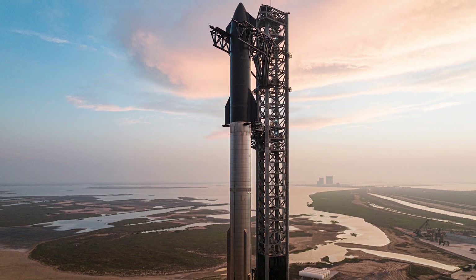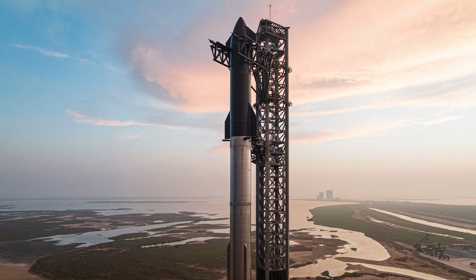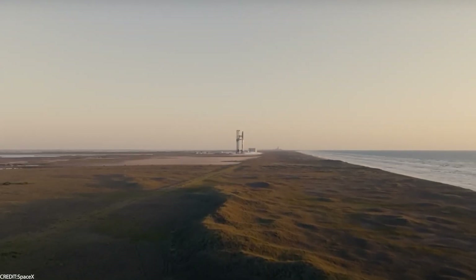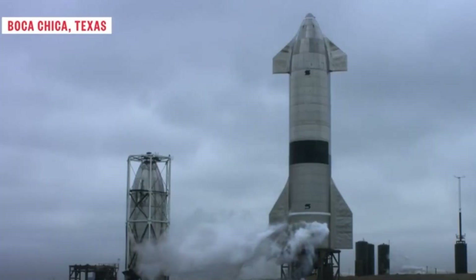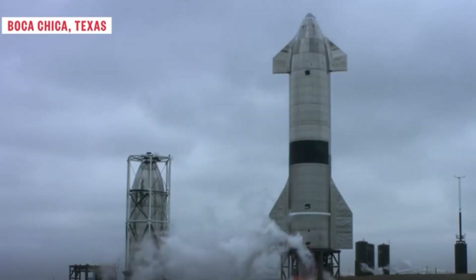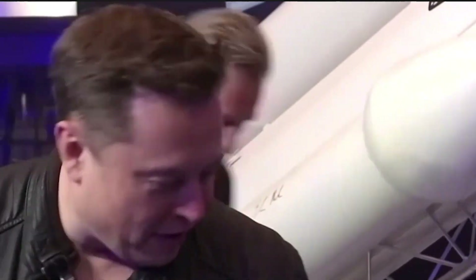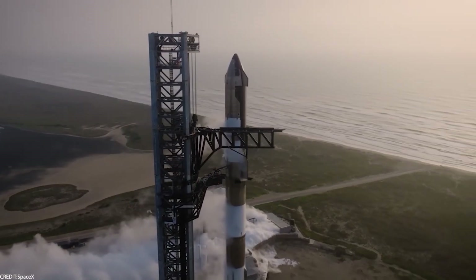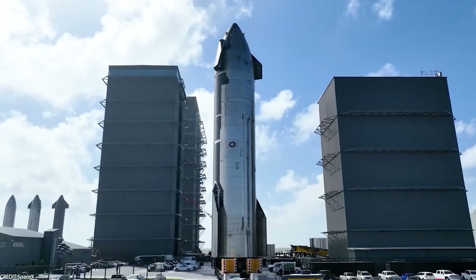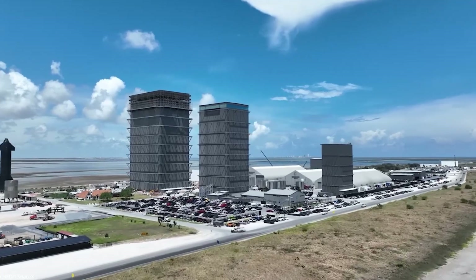SpaceX's Starship is the rocket that's set to redefine space travel as we know it. We're talking about a rocket designed to launch and land 1,000 times a year, practically turning space exploration into a routine affair. Elon Musk unveiled the prototype of the Starship in Boca Chica, Texas on September 28th.